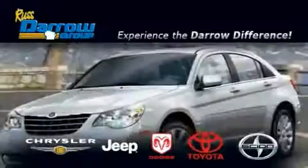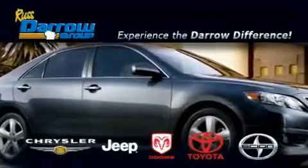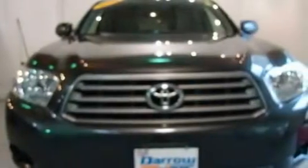Another fine vehicle offered by Rust-Aero Toyota Scion Chrysler Jeep Dodge West Bend. This is a certified pre-owned 2008 Toyota Highlander — a car-like ride in a space like an SUV.